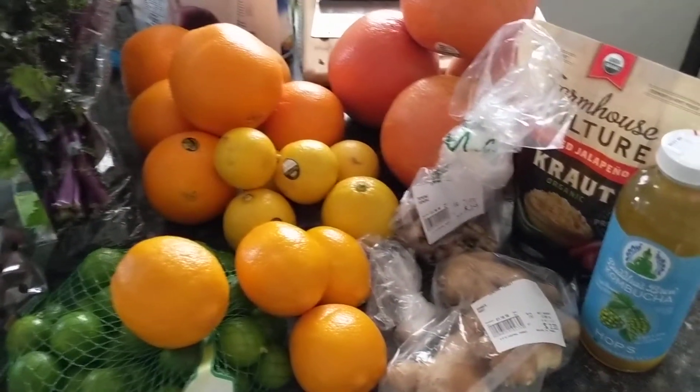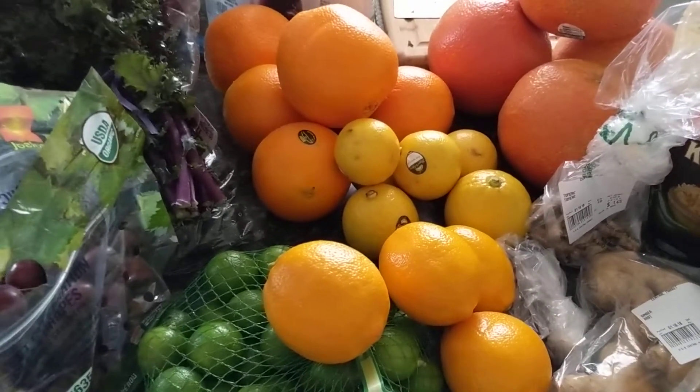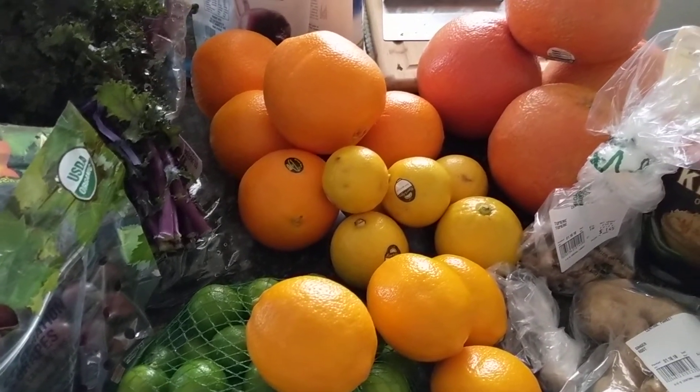Hey guys, welcome back to my channel. I'm Simone and today I have another grocery haul for you. So I went to Central Market, my favorite place to get produce, and I went a little citrus crazy.